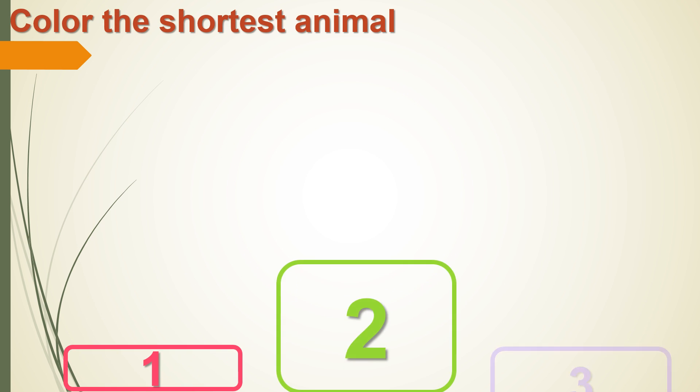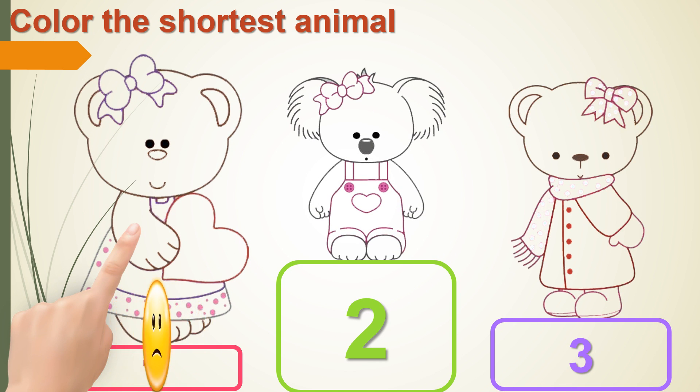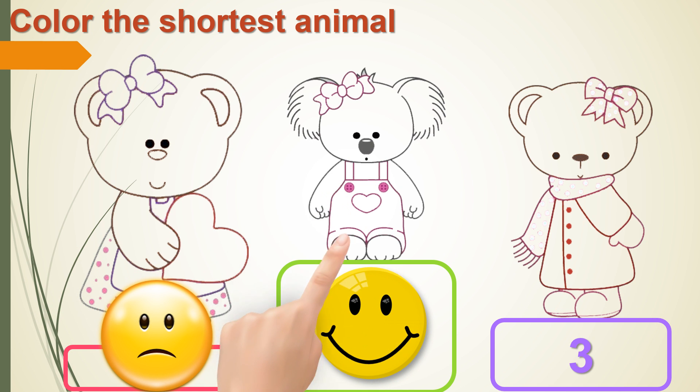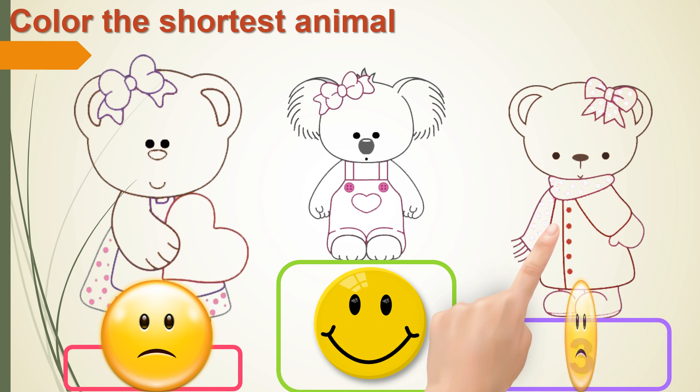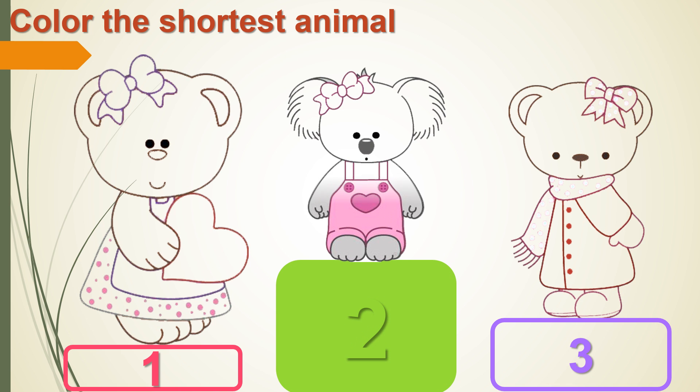Now color the shortest animal again. 1, 2, 3. So let's color the second one because it is the shortest animal.